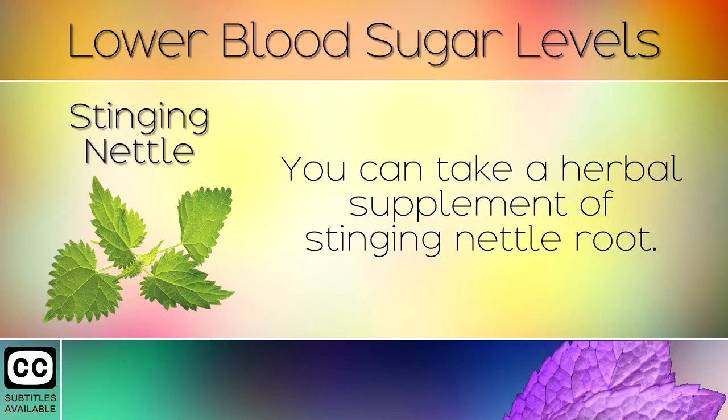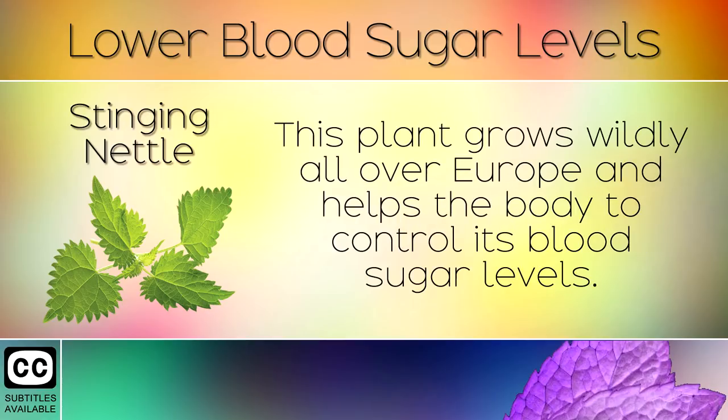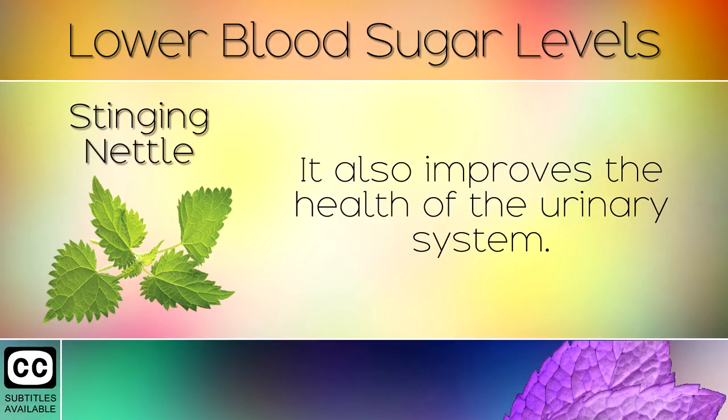4. Stinging Nettle Root. You can take a herbal supplement of stinging nettle root. This plant grows wildly all over Europe and helps the body to control its blood sugar levels. It also improves the health of the urinary system.